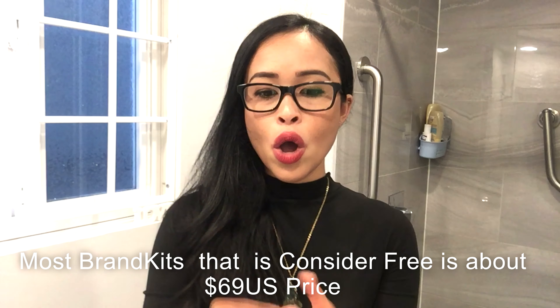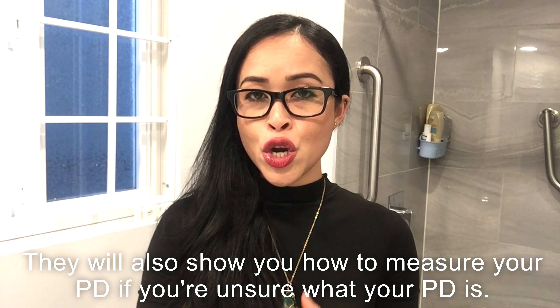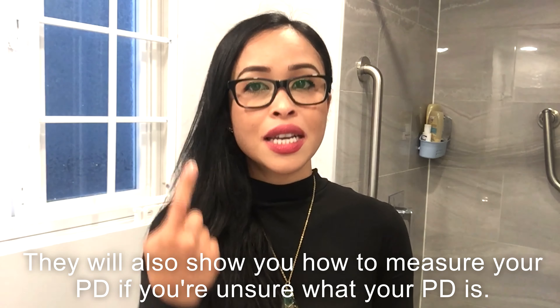If you have your prescription handy, you can just take a picture of it and they'll do the fittings for you. As far as I know, if your PD is over 77, they won't accept it. People I know basically just put 66 if they're not sure what their PD is. But if you have your prescription, you should already know what your PD is. Mine is 57, and when I took a picture of my prescription, I got a perfect fit for my glasses.